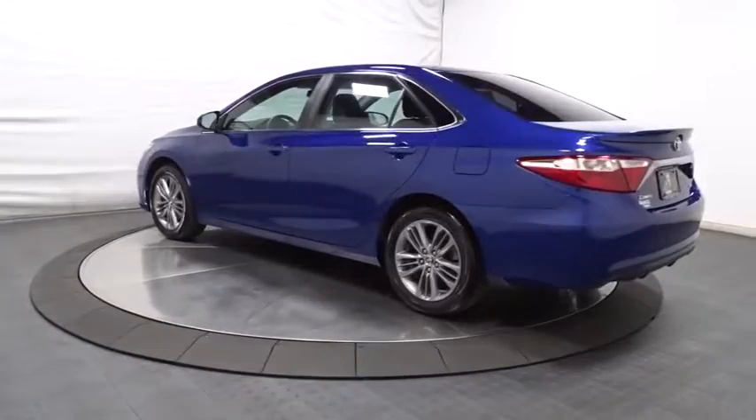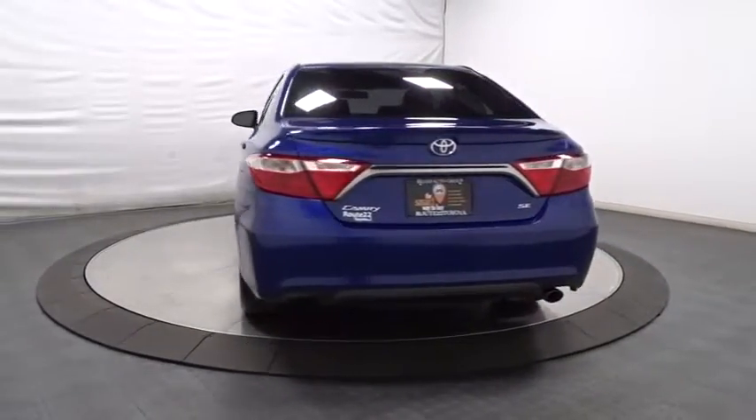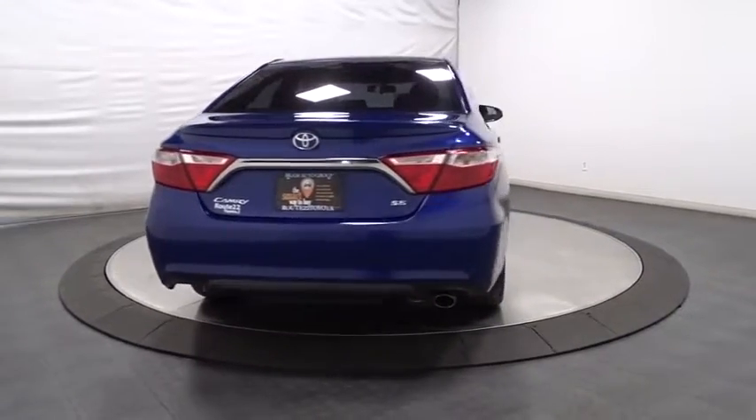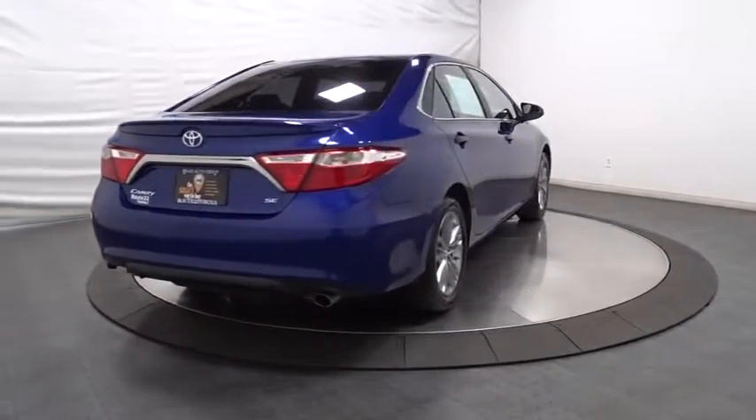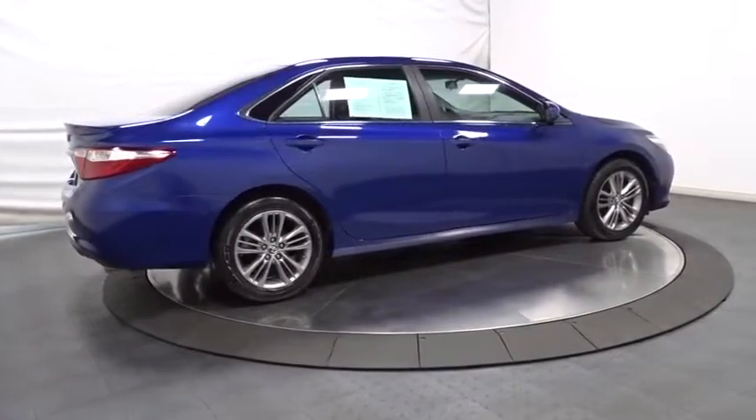Backup camera, keyless entry, front-wheel drive, AM/FM CD player with six speakers, MP3 capability, clock, trip computer, electronic stability control, day and night rear-view mirror, and tachometer.